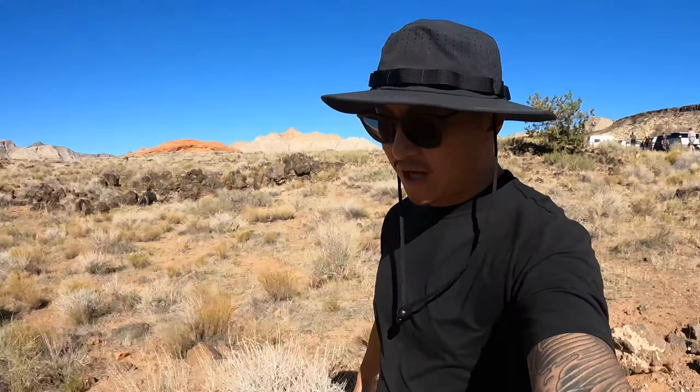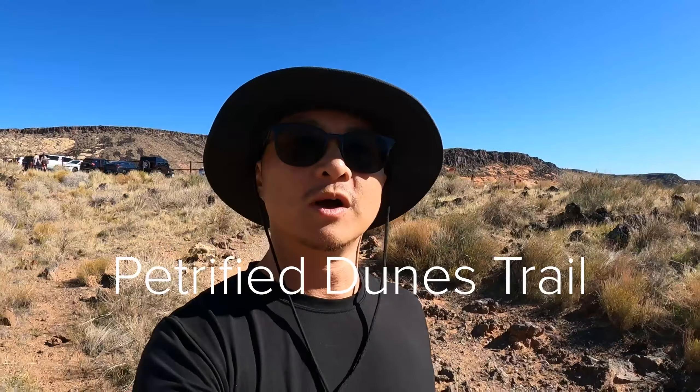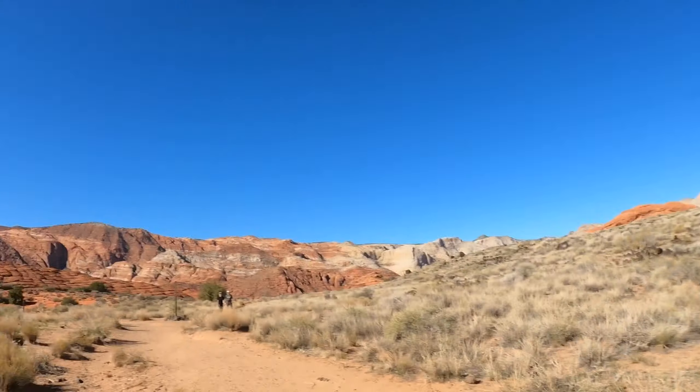We just parked at the Petrified Dunes. This is one of our favorite spots here. We think this is kind of like the hidden gem around this area besides Zion National Park. Everybody always talks about Zion National Park. This is very underrated. Check this out.